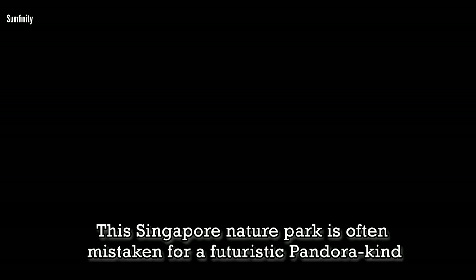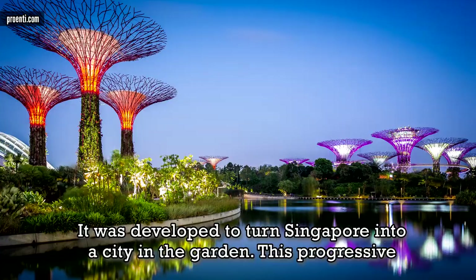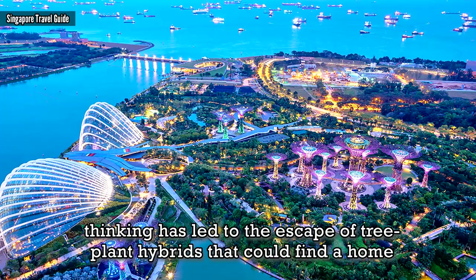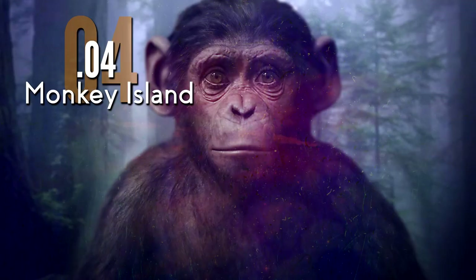Gardens by the Bay. This Singapore nature park was often mistaken for a futuristic Pandora kind of world. It was developed to turn Singapore into a city in the garden. This progressive thinking has led to the creation of tree-plant hybrids that could find a home within a Disney movie.